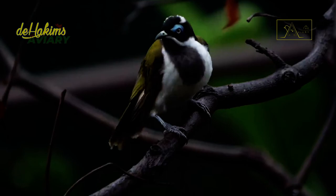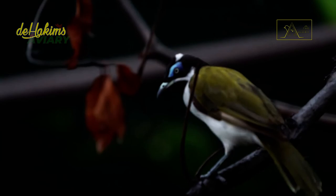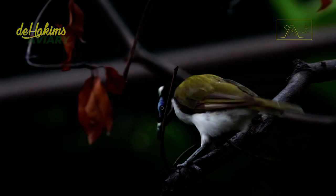Blue-faced honeyeaters love to bathe, and they do it in turns. For example, when a flock wants to take a bath, one bird will dive into a river or pond while the rest of the flock perches on the surrounding trees and preens.